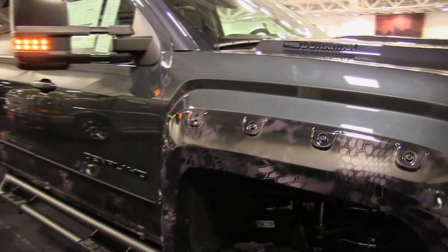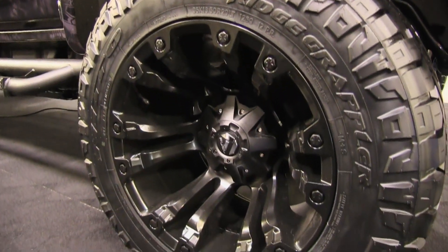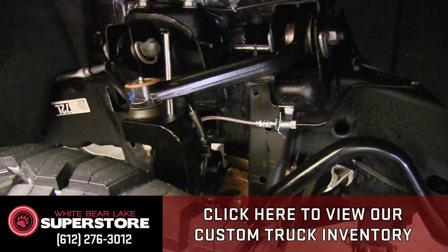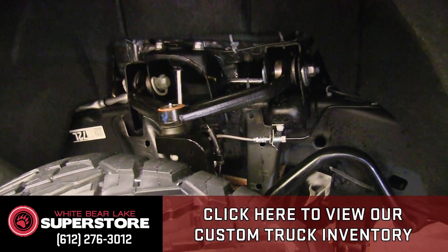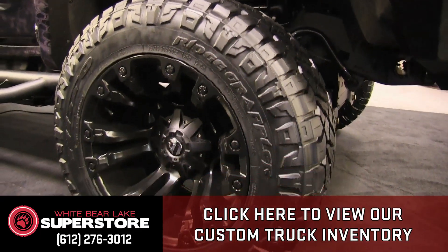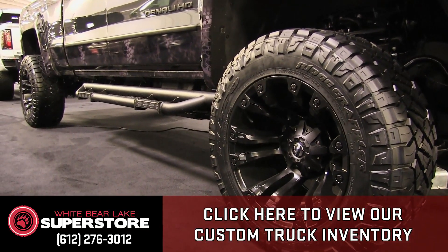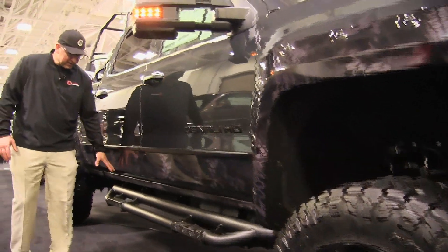We're rolling on the Ridge Grappler here on a 20-inch Fuel rim, with a 35-inch tire. Sharp vehicle. We have the six-inch Rough Country lift on the truck, which really gives it a great ride. You'd think with these tires you'd get a lot of road noise, but being on the GMC chassis, it actually has a fabulous ride. Notice the cryptic wrap goes all the way around the bottom of the doors on the rocker itself too.